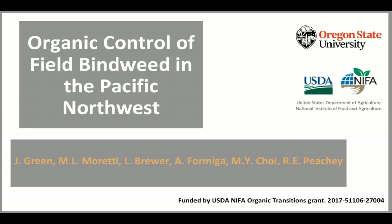Today I'm very pleased to welcome Marcelo Moretti and Jessica Green of Oregon State University, who will report on what they have learned about managing field bindweed organically, thanks to funding from a USDA NIFA-ORG grant. You will hear about different ways they have experimented with managing this perennial weed, and what they've learned about Tida lactuosa, or field bindweed moth. Now I'm going to hand the screen control over to our first presenter, Marcelo Moretti.